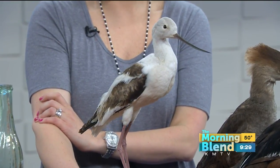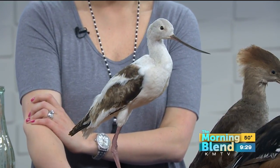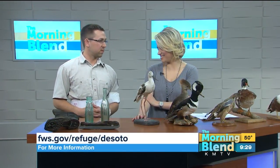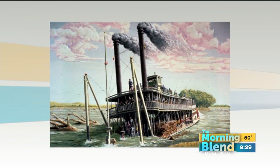He looks like he's got a lot of personality. And they're fun to watch because a lot of times they're not as disturbed as ducks are, so you can sit there and watch them feed, and they have some unique characteristics. DeSoto National Wildlife Refuge also houses something else — the Bertrand Steamboat Museum collection.